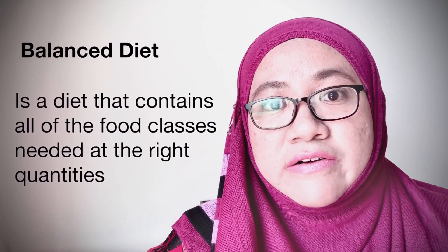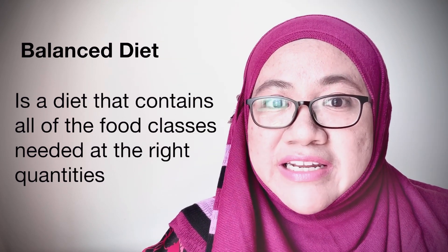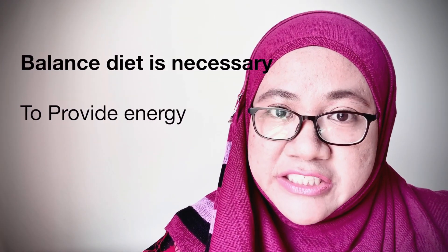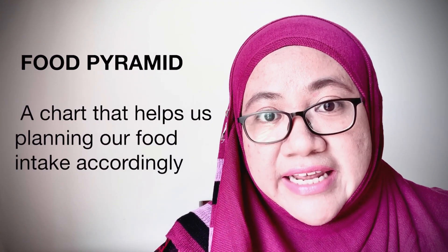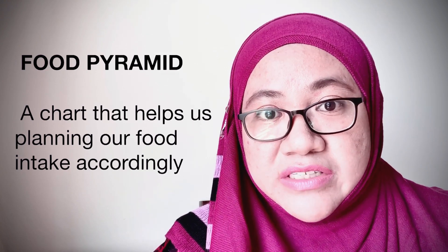A balanced diet is a diet that contains all of the food classes needed by the body at the right quantity to meet the needs of the body. A balanced diet is necessary for providing energy and nutrients for balanced growth. The food intake should be based on the food pyramid, which is a chart that helps us to plan our types of food intake with a suitable amount.